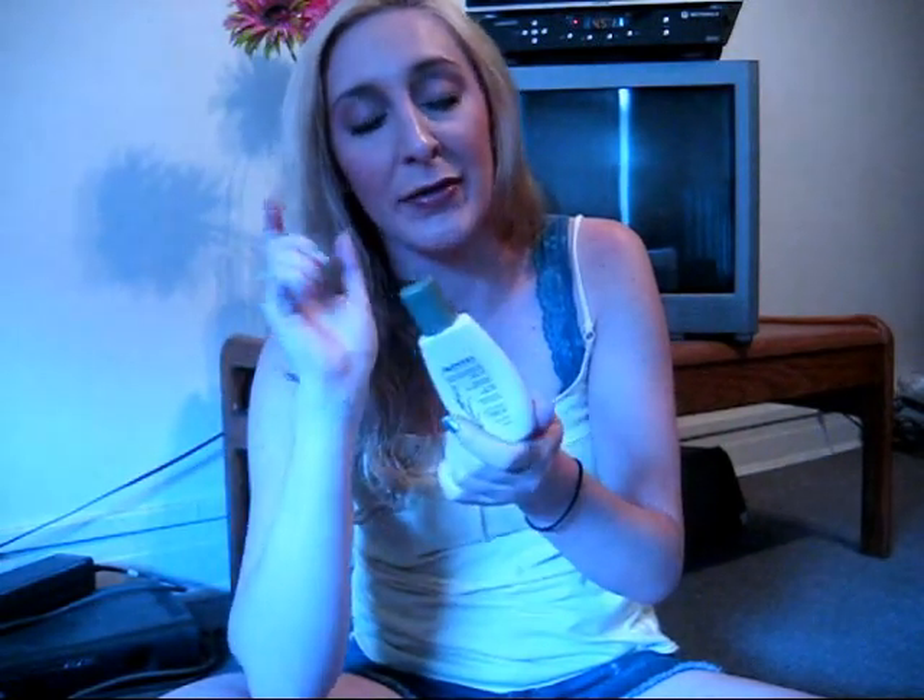This next product came in my Influenster Voxbox — it was the Aveeno Daily Nourishing Cleanser, the body wash. I really liked the way this smelled; it wasn't fruity, it was more of like a soft almondy smell. I haven't repurchased this yet — in a couple of my other monthly subscription boxes I got some body washes, and I also went to Victoria's Secret and bought some body washes — but this one is definitely a good one, it's one of my favorites.